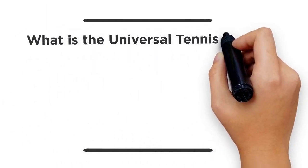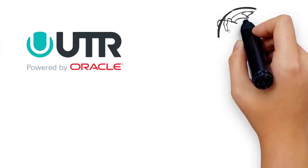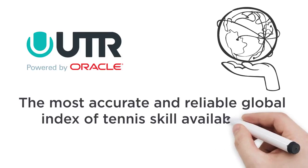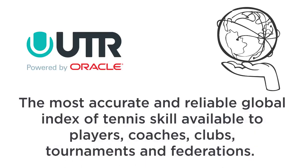What is the Universal Tennis Rating, better known as UTR Powered by Oracle? UTR Powered by Oracle has emerged as the metric system of tennis worldwide. It is the most accurate and reliable global index of tennis skill available to players, coaches, clubs, tournaments, and federations.